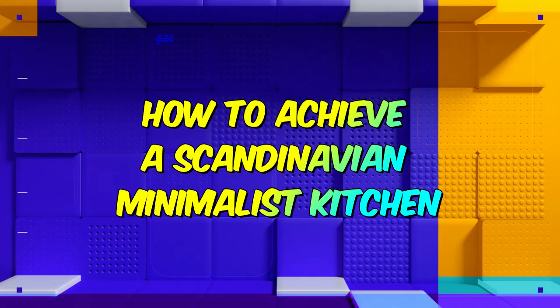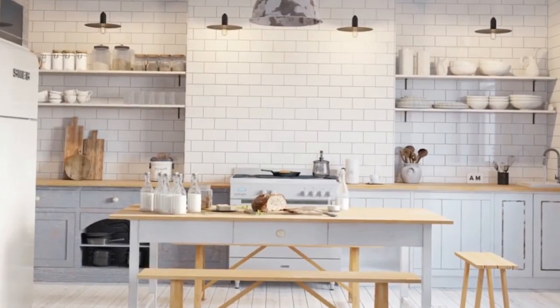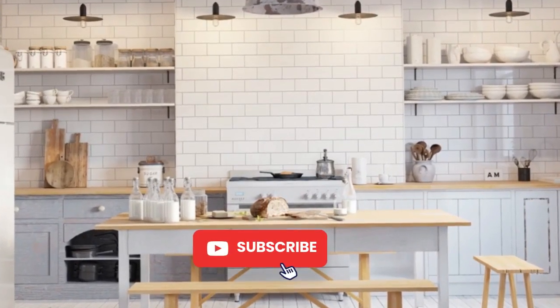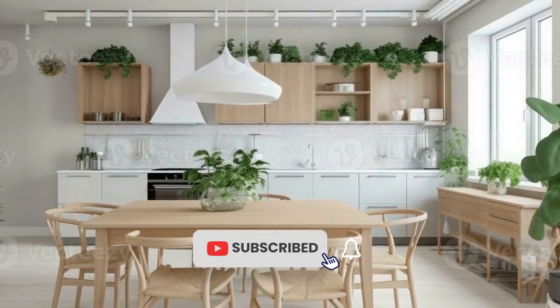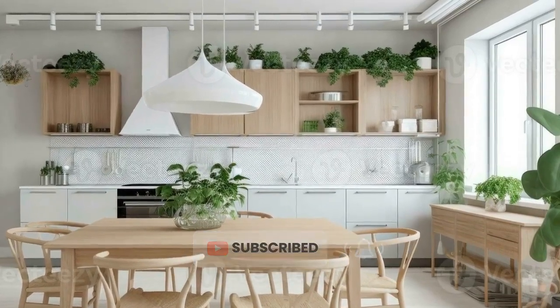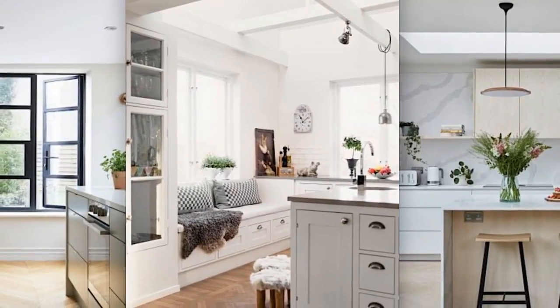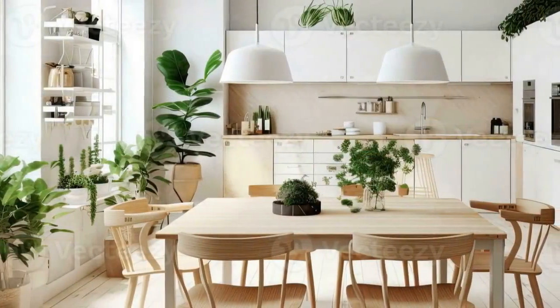In elegance: a guide to achieving a Scandinavian minimalist kitchen. In recent years, the Scandinavian minimalist style has captivated homeowners worldwide with its clean lines, functional design, and serene atmosphere. Nowhere is this aesthetic more fitting and impactful than in the heart of the home — the kitchen. A Scandinavian minimalist kitchen not only exudes timeless elegance but also promotes efficiency and tranquility.